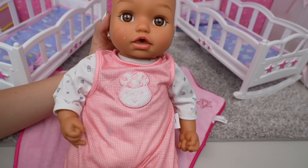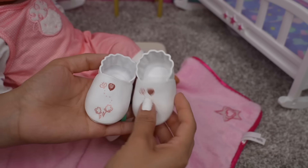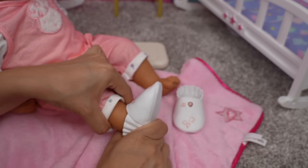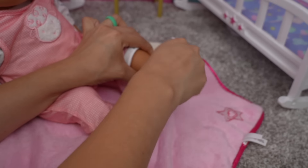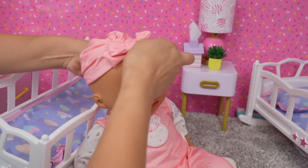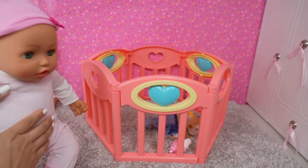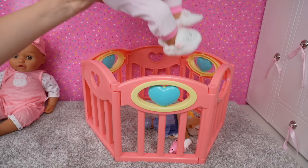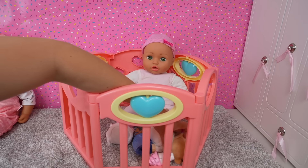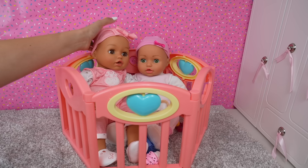The little lamb on her overalls is adorable. Here are her shoes — they look like real baby shoes but they are actually made out of plastic. I'm going to put this little hat on Ava. Now the girls are going to play in the little playpen. There are a few toys in there for them to play with — they love to play inside the playpen.